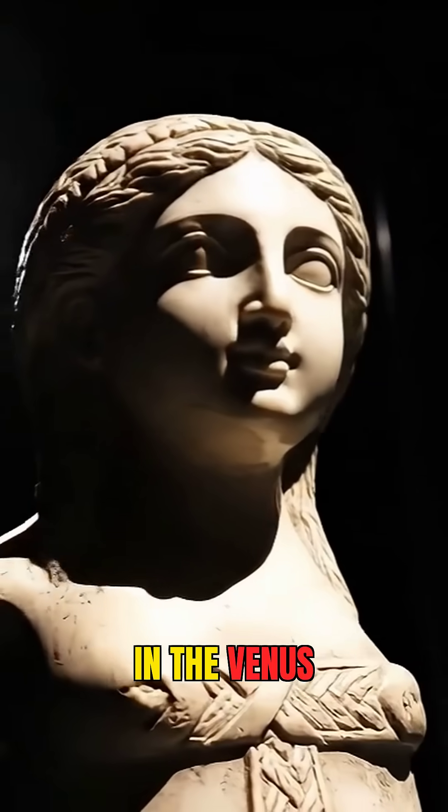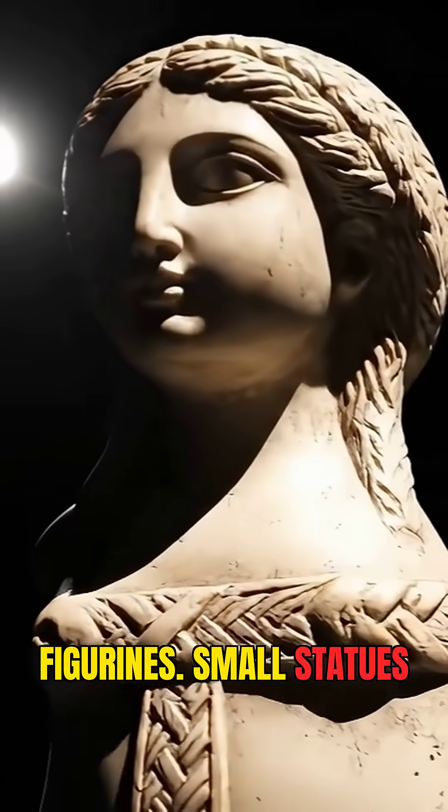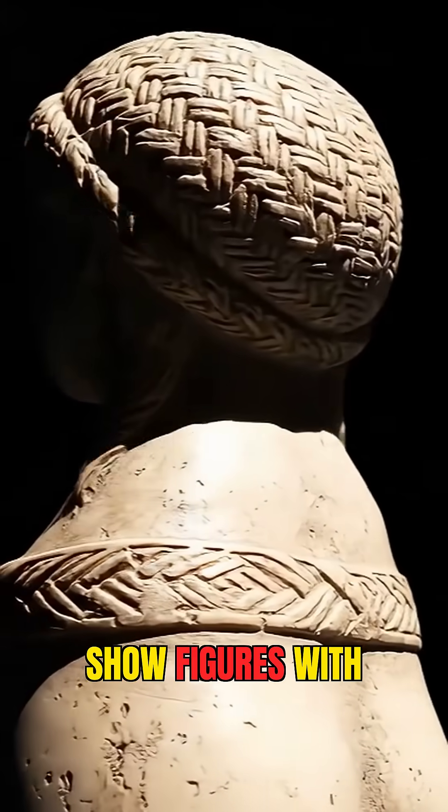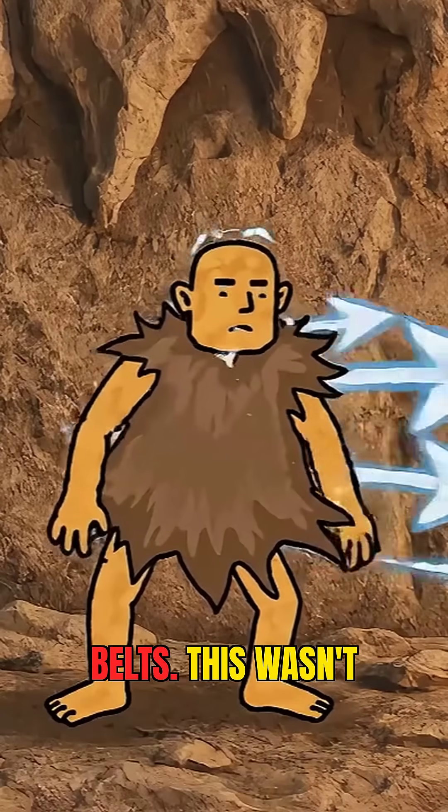We even have hints of this in the Venus figurines, small statues carved around 25,000 years ago, which show figures with what look like woven caps and belts.